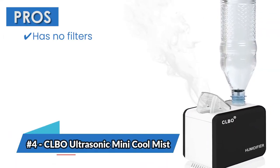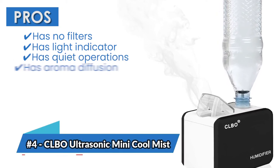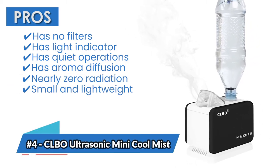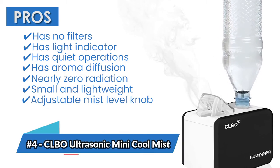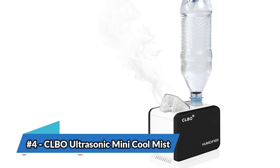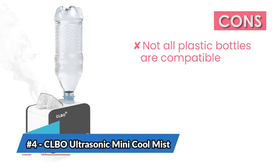Its pros are: it has no filters, it has a light indicator, it has quiet operation, it has aroma diffusion, there's nearly zero radiation, it's small and lightweight, it has an adjustable mist level knob, and an automatic shutoff feature. However, not all plastic bottles are compatible.